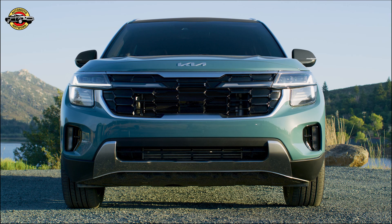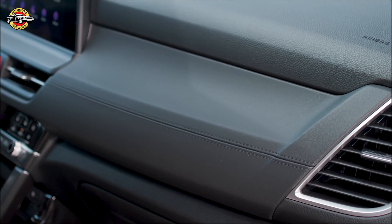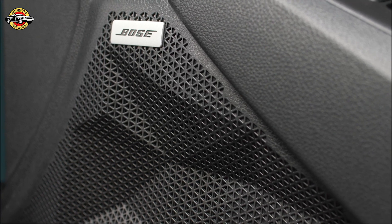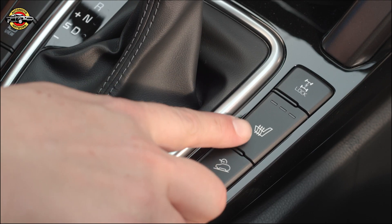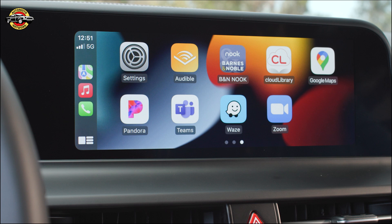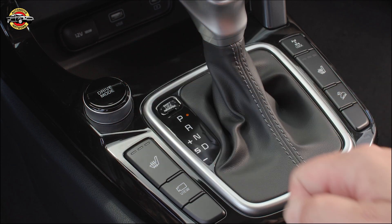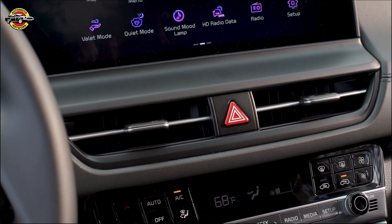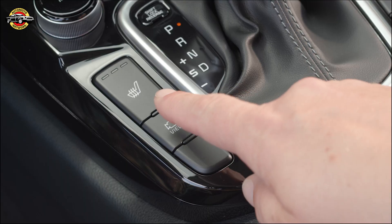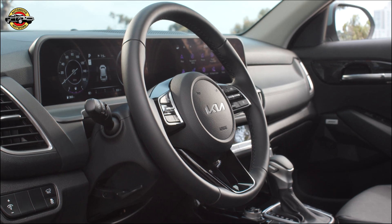The 2024 Seltos comes with convenience and driver technology features designed to make the journey more enjoyable for on-the-go consumers. Four USB ports help keep devices charged, and power liftgate and ventilated front seats are available on the SX Sunroof package. The new additions to Kia Connect embedded connectivity include Digital Key 2 Touch, which allows customers to use their compatible iPhone, Apple Watch, and Samsung Galaxy smart devices as a virtual vehicle key.